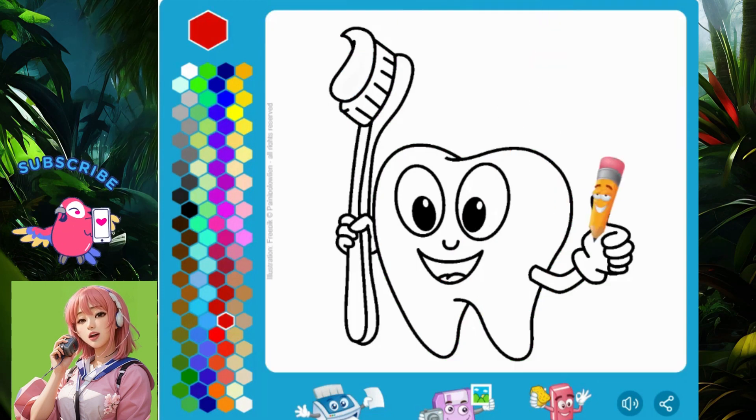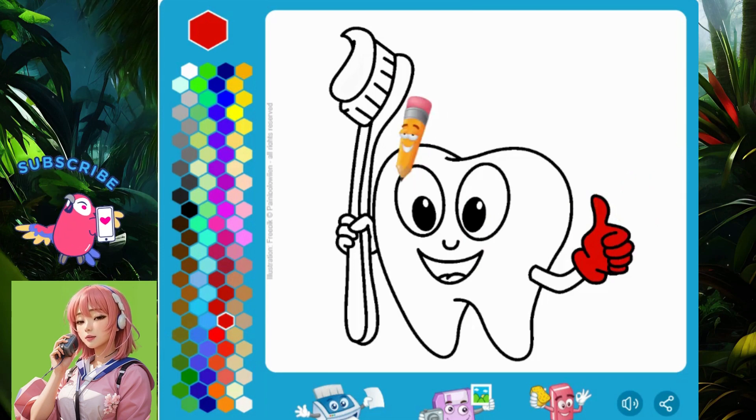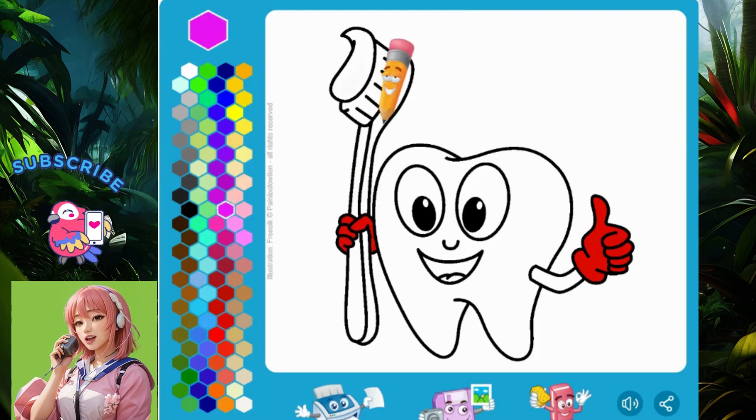Don't forget to have fun. Remember that the most important thing is to have fun while coloring. No need to worry about the final result — what is important is the process. So don't hesitate to fill your day with cheerful colors and continue your coloring hobby. Happy coloring, and let your imagination take control.